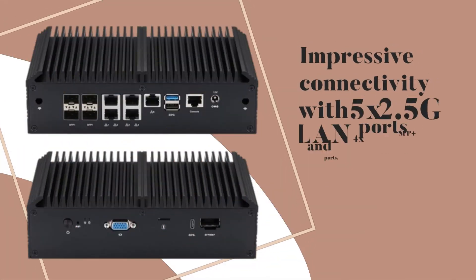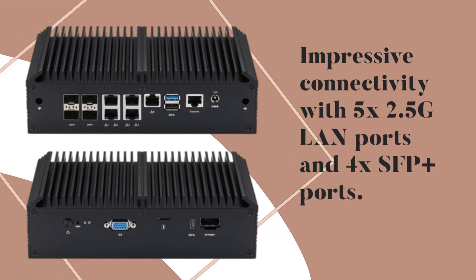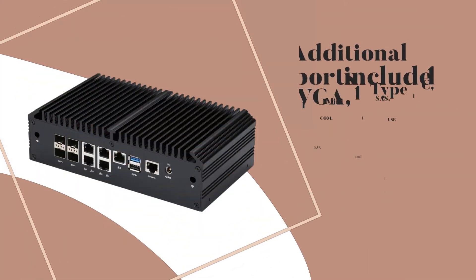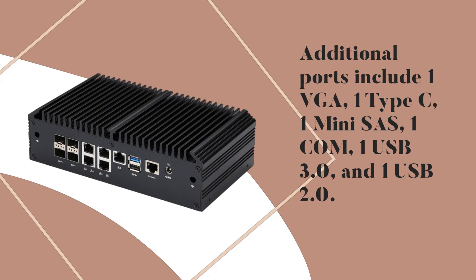Impressive connectivity with 5 x 2.5G LAN ports and 4 SFP Plus ports. Additional ports include 1 VGA, 1 Type C, 1 Mini SAS, 1 COM, 1 USB 3.0, and 1 USB 2.0.